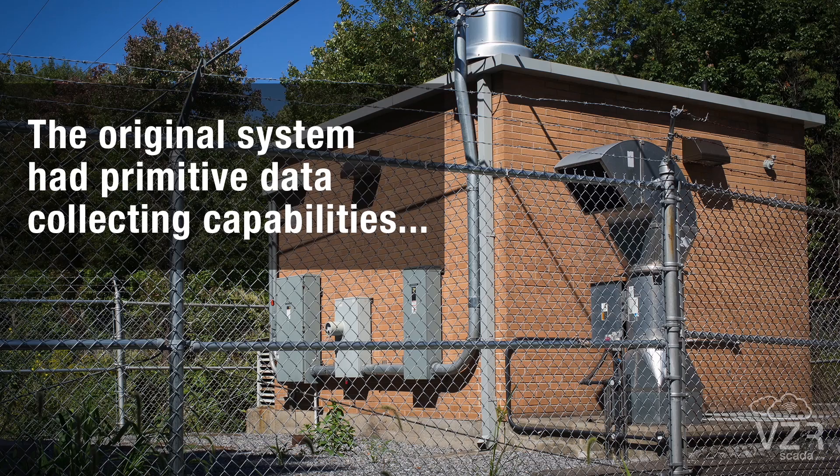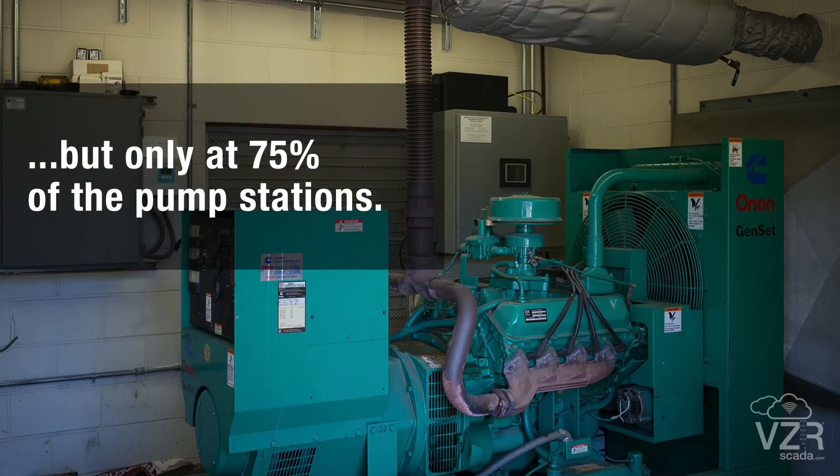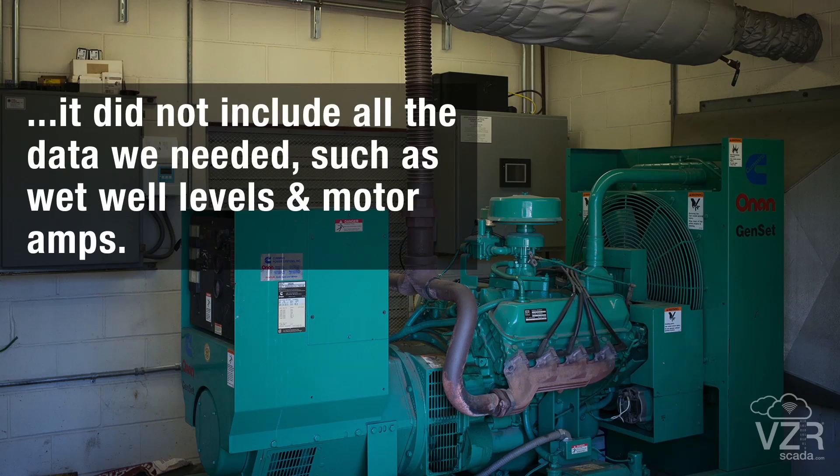The original system had primitive data collecting capabilities, but only at 75% of the pump stations. It did not include all the data we needed, such as wet well levels and motor amps.